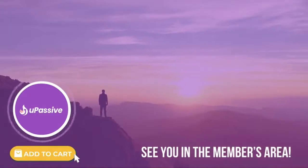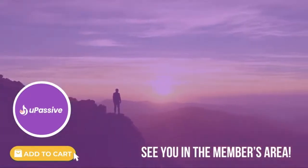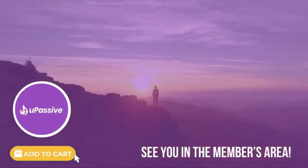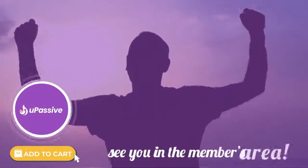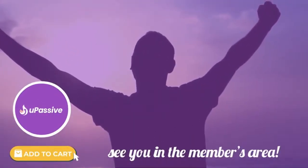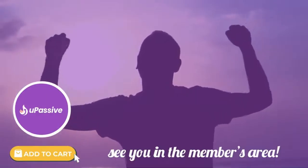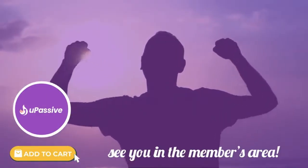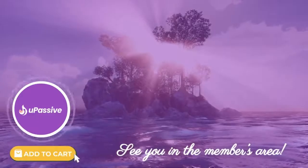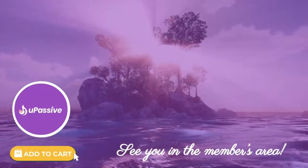YouPassive makes it easy for anybody to take advantage of real online commissions and transcend to a better life. To make this risk-free, it even comes with a double your money back guarantee. Buy YouPassive, follow our simple instructions, and if you don't make at least $3,000 with this in the next 30 days, contact us immediately and we'll give you double your money back.